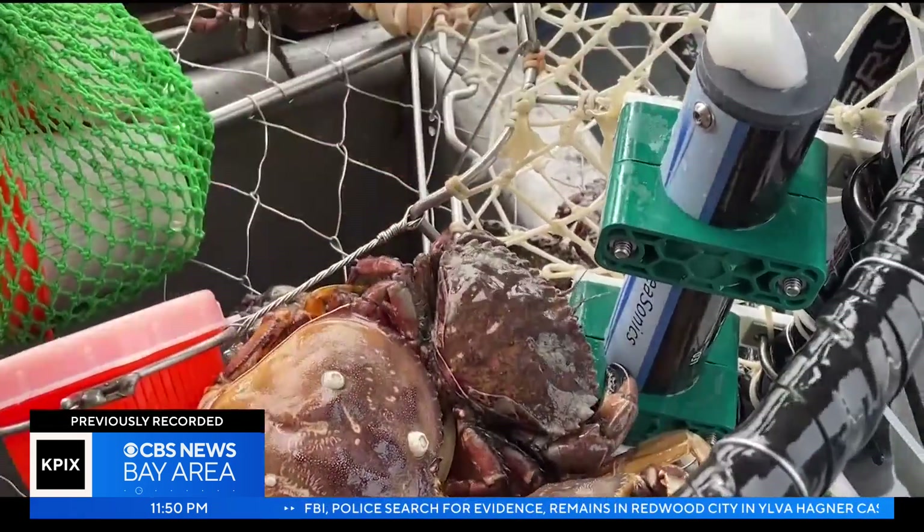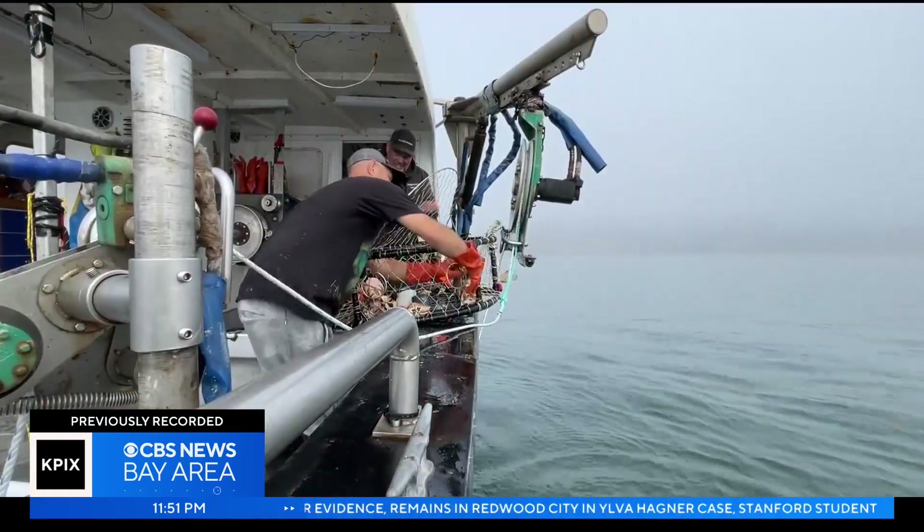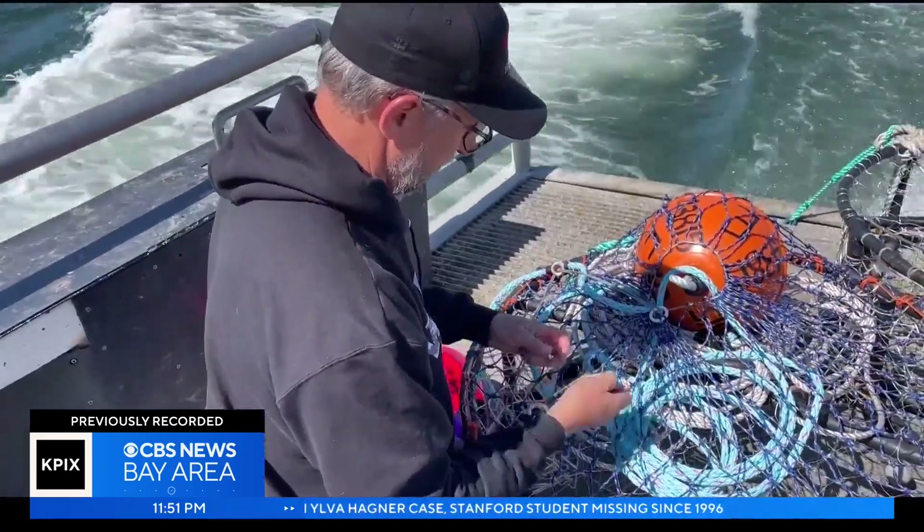Catherine Kilduff and the Center for Biological Diversity see this as a solution only if it's also required in the fall, when whales haven't migrated back south yet. There are a lot of pots being fished in the fall, and it can be a really important time for the whales — especially with climate change, as the weather isn't cooling as quickly. But fishermen need full harvest to begin as demand spikes before Thanksgiving.